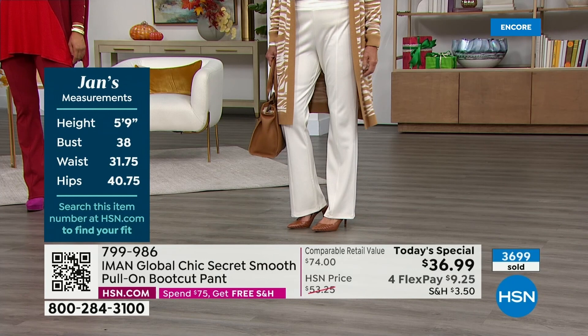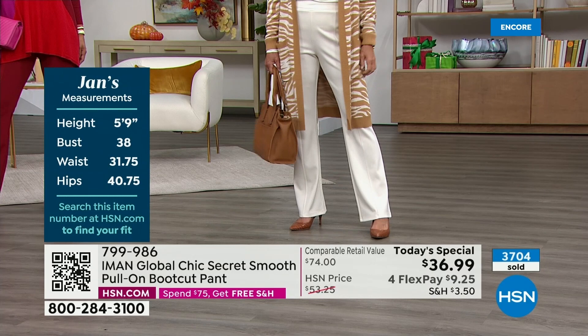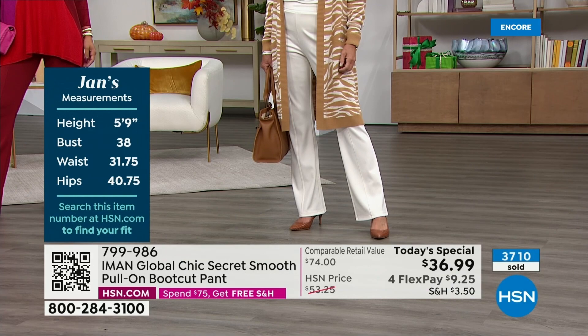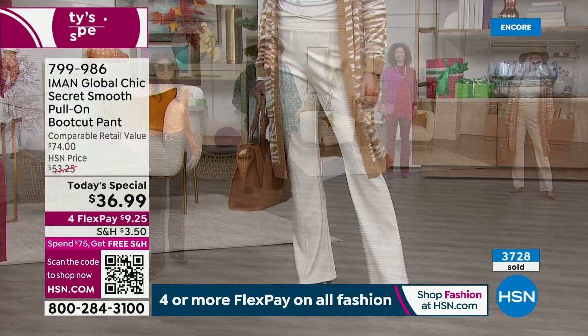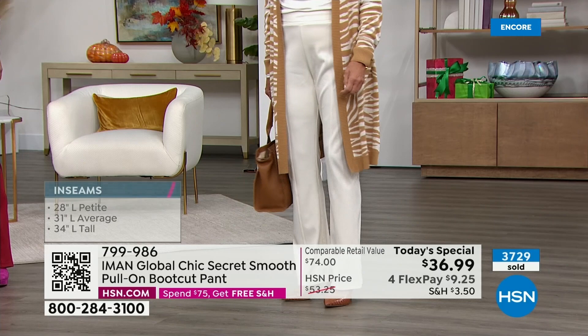Jan is wearing our number one best-selling color, which is now also our most limited — the cream. If you love that head-to-toe cream look, it looks expensive, chic, very sophisticated and stylish. Jan is in medium, average length, and she looks like a million bucks. Here's what you need to do: $9.25 to get it home. Pick your color, pick your size, and do this right now.